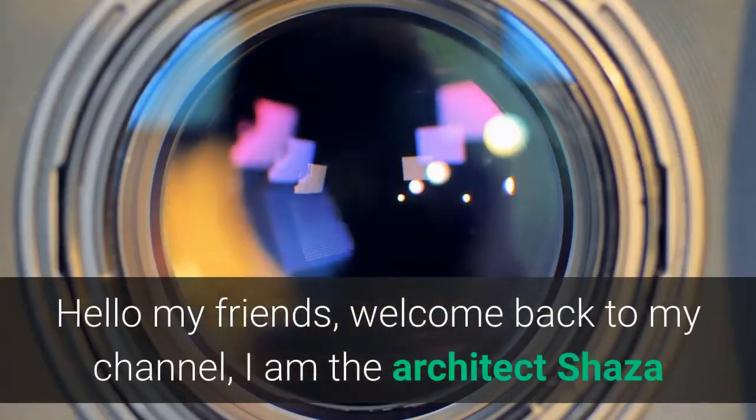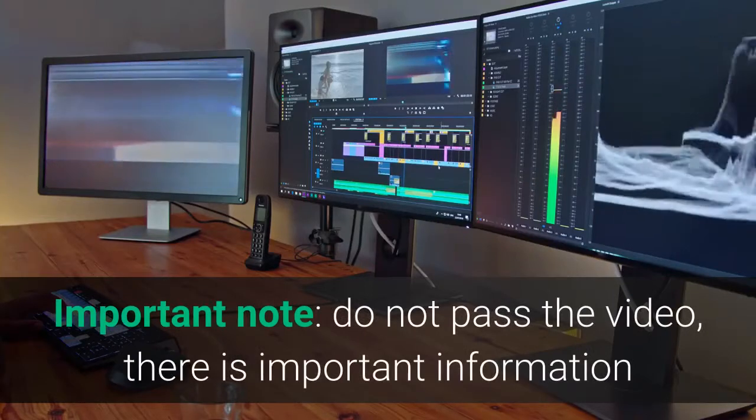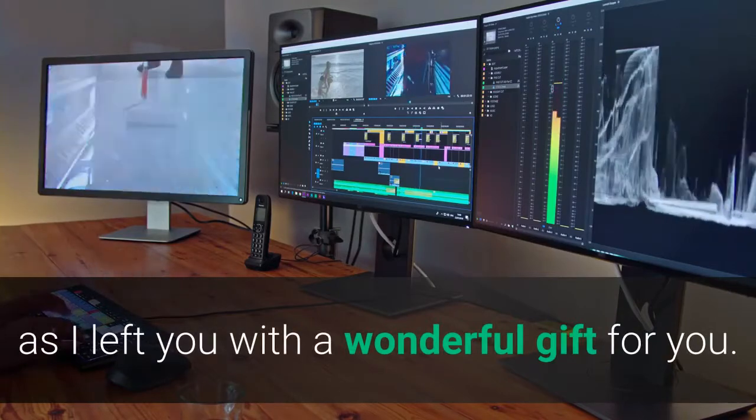Hello my friends, welcome back to my channel. I am the Architect Shaza. Important note: do not skip the video — there is important information, so watch the video to the end, as I have left a wonderful gift for you.